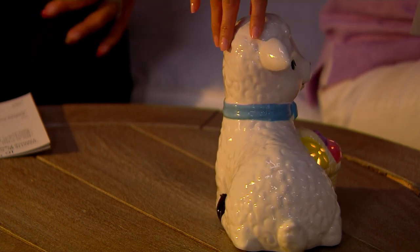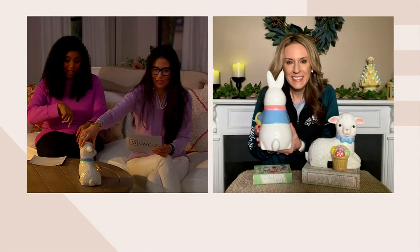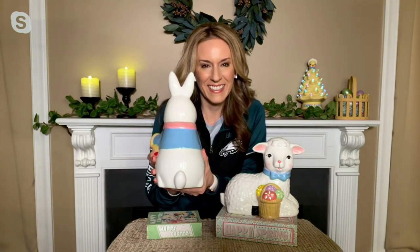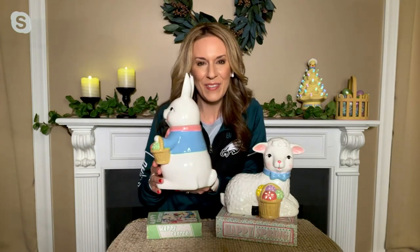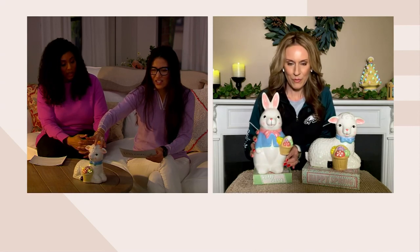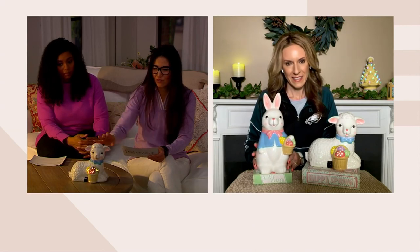And that's what we are talking about — look at the tail on the bunny too. Oh, the bunny tail too. And that is that craftsmanship and detail that we love. These ceramic collectibles — oh yeah, they are. People do collect them. That's how you start those family traditions.